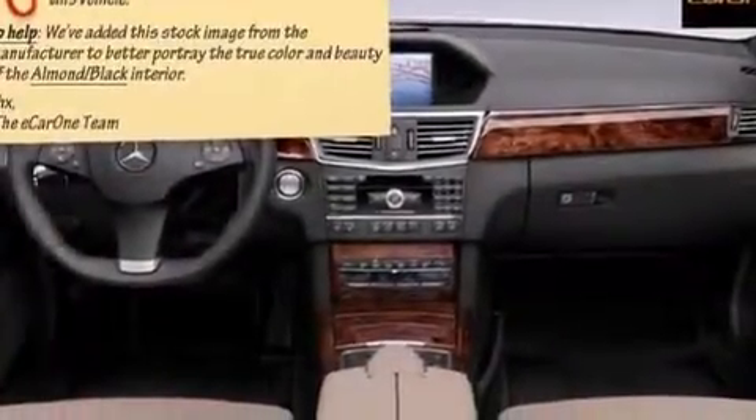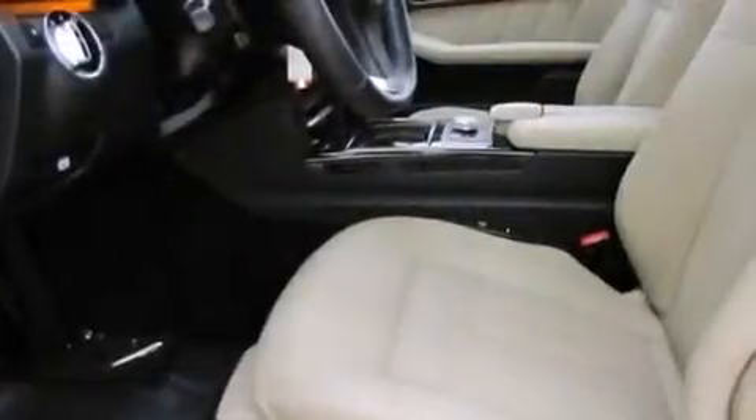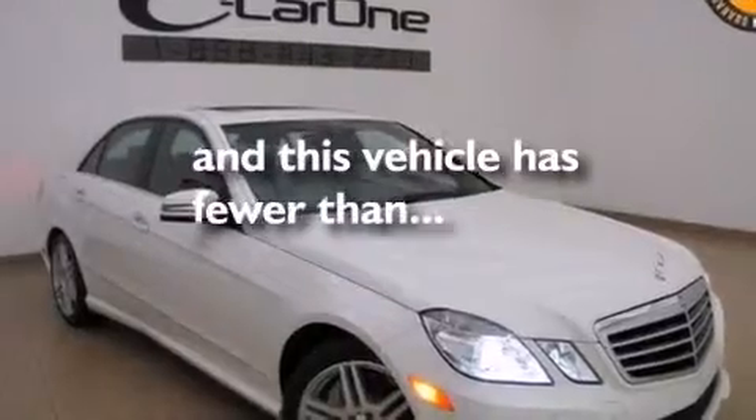Additional features include front multi-stage airbags, latch-ready child seat anchors, rear seat child-proof door locks, an auto-dimming rear-view mirror, and this vehicle has fewer than 25,000 miles on the odometer.